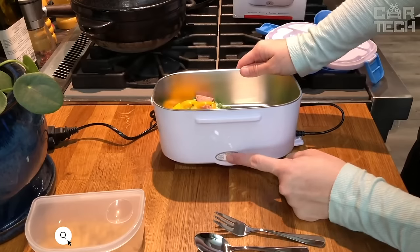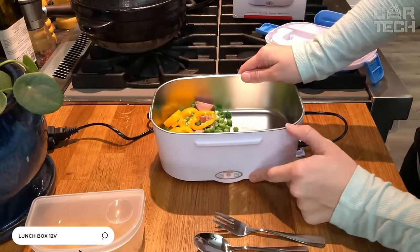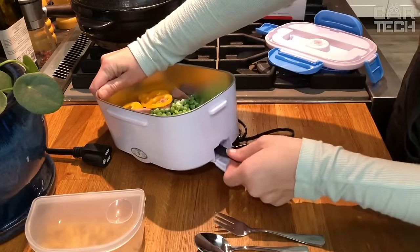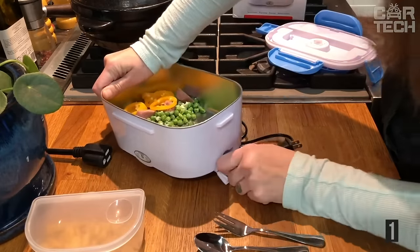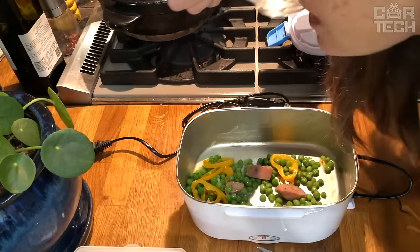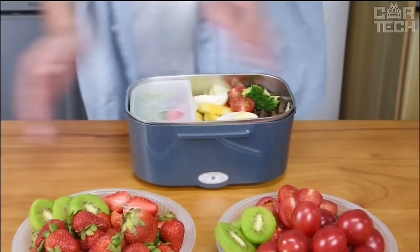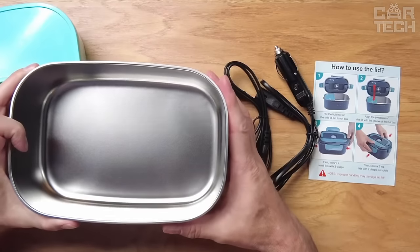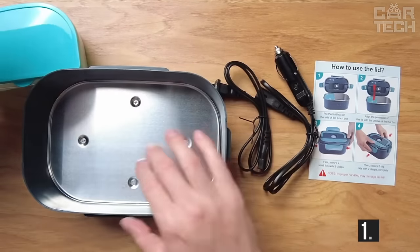Lunchbox with food warmer. When you want to have a snack on the road, you don't have to worry about your food getting cold. It can be heated right in the box just by connecting it to the cigarette lighter at 12 volts. Enjoy warm food, which will heat up quickly enough thanks to the 60-watt power of the device. The volume of the box is 1.5 liters.